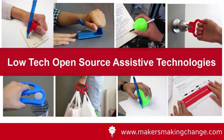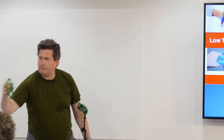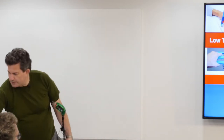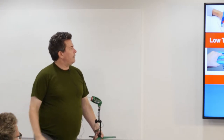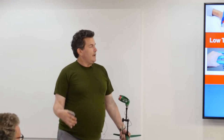So Makers Making Change — we have a library of over 100 open source assistive devices, everything from really simple things like pen grips and key turners, bottle openers — I've got a particularly nice one in green PETG here — bag carriers, reading devices, and so on. All of these are 3D printed or 3D printable. They're all open source. You can take them, you can modify them, you can give them back to the community in the way that open source should.